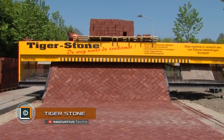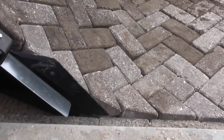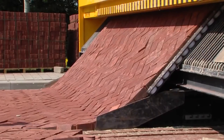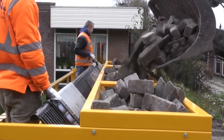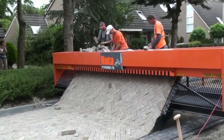Tigerstone. The Dutch company Vanco has created an innovative Tigerstone machine that can completely change the process of laying sidewalks. The machine is a crawler platform with an inclined lane of metal rods. The tile is stored in a bunker, where it is loaded with a mini-loader. Several people standing on the platform lay the tile, which is much more convenient than doing the same while kneeling on the ground.